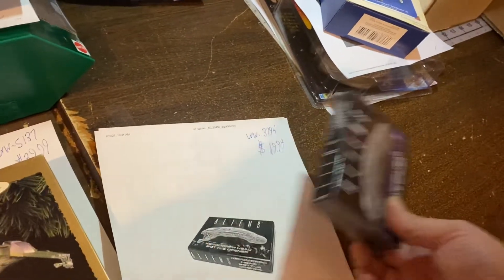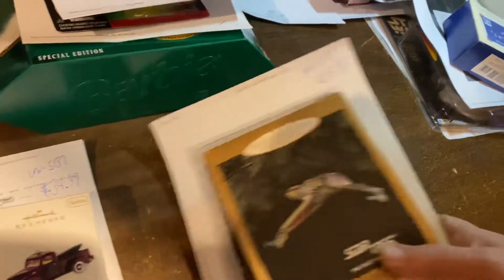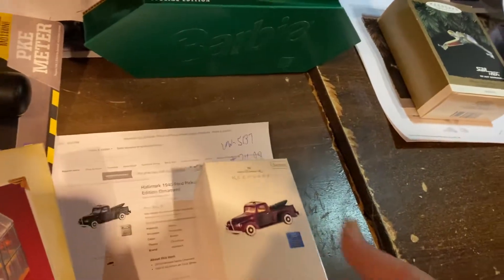Still paying off that one auction lot. $19.99 for this Alien Xenomorph bottle opener. $39.99 for this Birds of Prey Klingon Hallmark — I think that's the second one they made. $19.40 Ford pickup truck, $34.99.